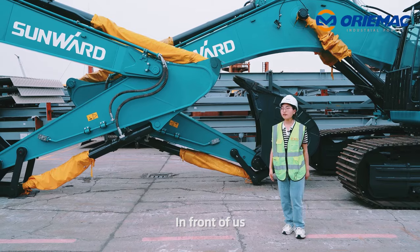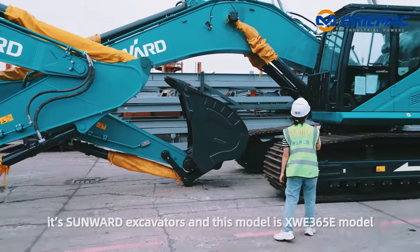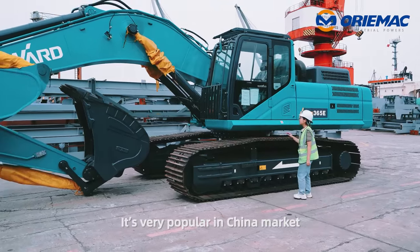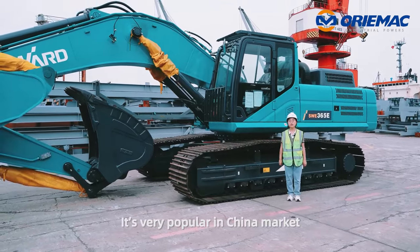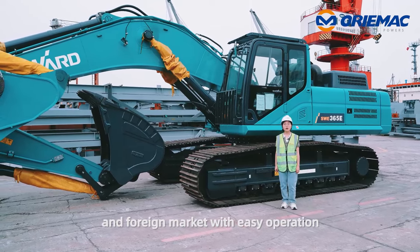In front of us is Sunworld Excavators, and this model is the SWE365E. It is very popular in the China market and foreign market with easy operation.